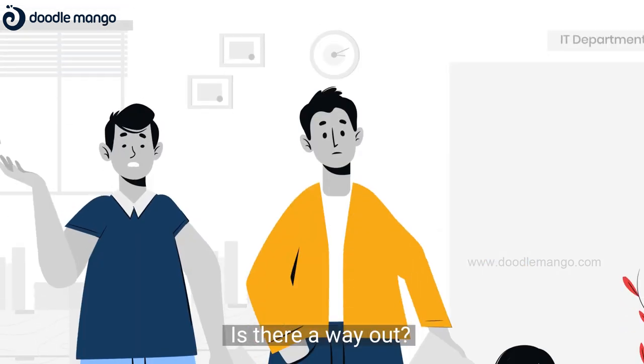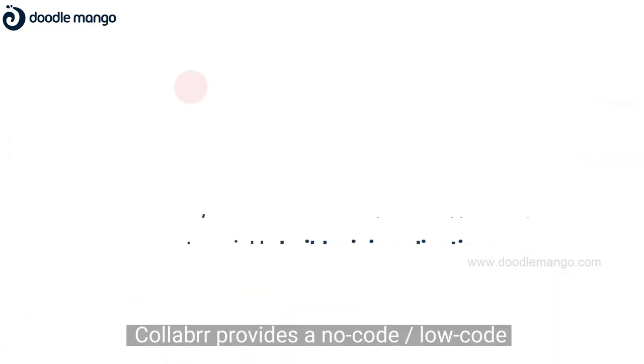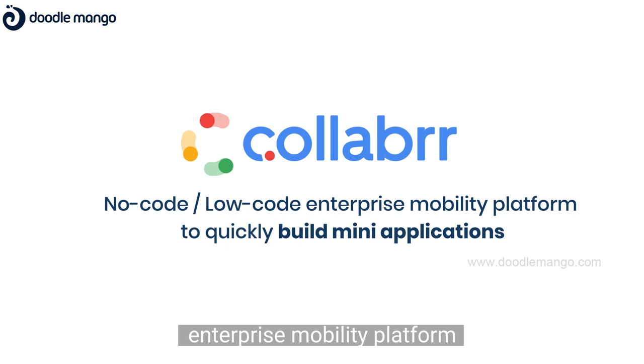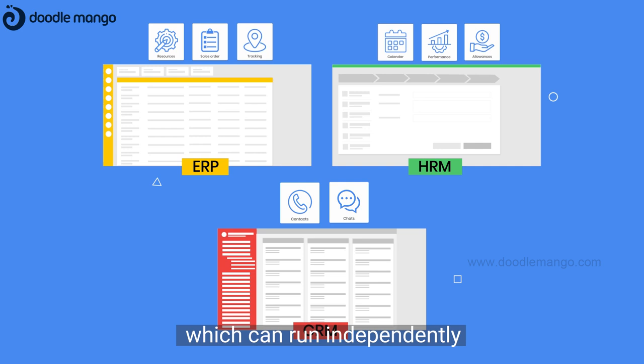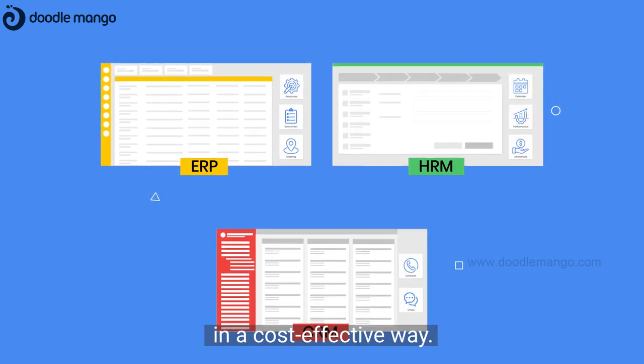Is there a way out? Can non-technical people build apps themselves without any support? Collaba provides a no-code, low-code enterprise mobility platform to quickly build mini-applications — so-called micro-apps — which can run independently and also on top of a diverse IT landscape in a cost-effective way.